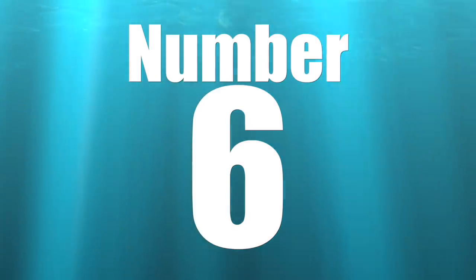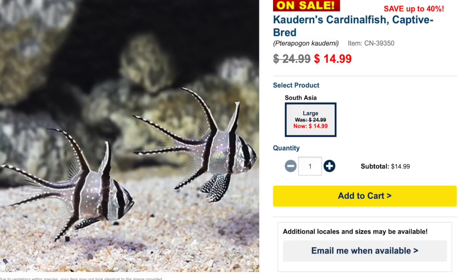Coming in at number six on our top ten low-cost saltwater fish is the cardinalfish. This guy is considered easy to care for, has a semi-aggressive temperament usually directed towards fish of its own species, has a carnivore diet, is considered reef safe, and can grow upwards of three inches. It requires a tank size of 30 gallons or bigger.